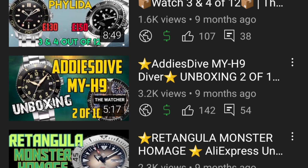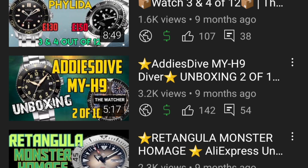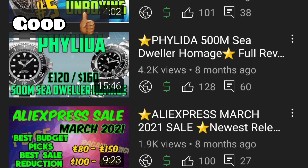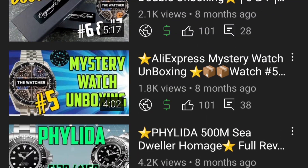The AddiesDive H9 is probably the best value-for-money vintage diver out there — a really unique case, unique side profile with that bubble glass, and surprisingly well made. They've since made a few versions including a vintage-style diver and a Certina DS-style dial. The Phylida Sea Dweller homage is a good all-round watch — the bracelet could have been improved but the case and weight are solid, and impressively this watch achieved over 3000 metres of water resistance when sent to the Hydraulic Press Channel.